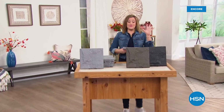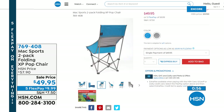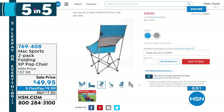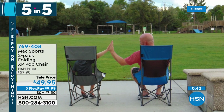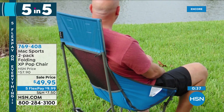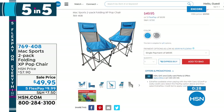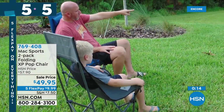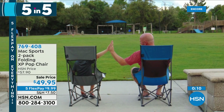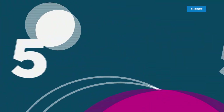Get ready for a quick five products in five minutes. The first of our five and five from Max Sports — it is a two-pack of folding extra-large pop chairs. These chairs come in their own carrying case with built-in pillows and mesh so you're never sweating. They hold up to 225 pounds. Made out of powder-coated steel and yet still ultra-lightweight. You can choose your two chairs in either the gray or the blue. They hold 225 pounds, only weigh six pounds each, and when you open them up — 225-pound capacity. 769-408 is your item number.